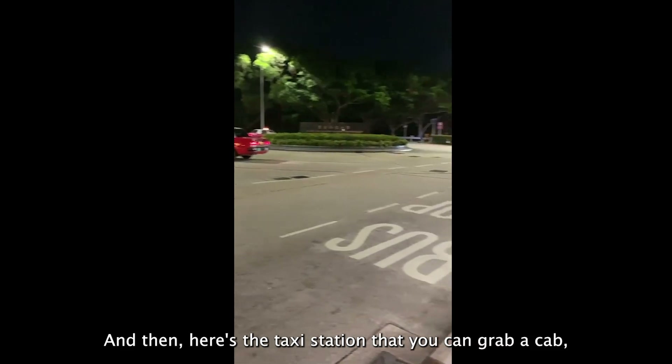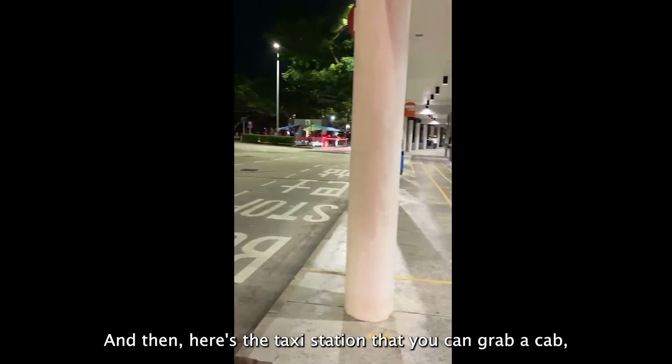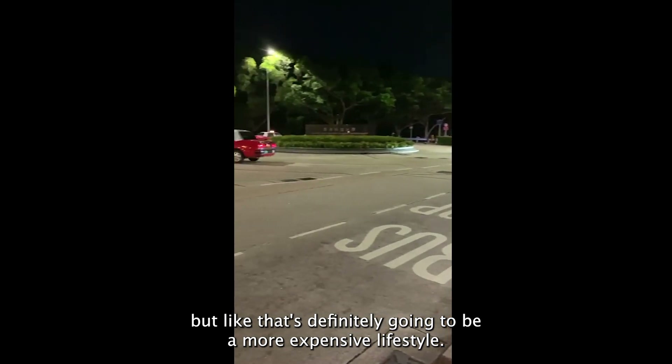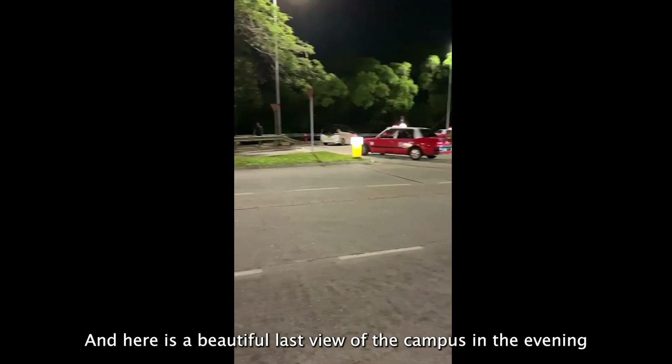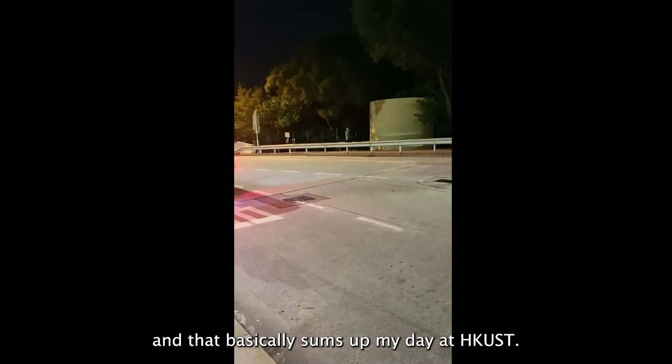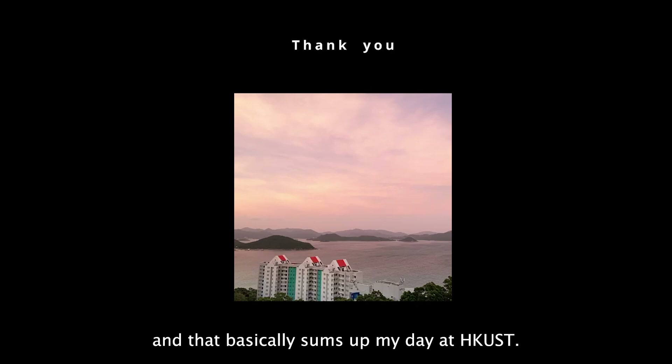This is my bus station. There's also a taxi station where you can grab a cab, but that's definitely going to be a more expensive lifestyle. Here's a beautiful last view of the campus in the evening, and that basically sums up my day at HKUST. Thank you so much for watching.